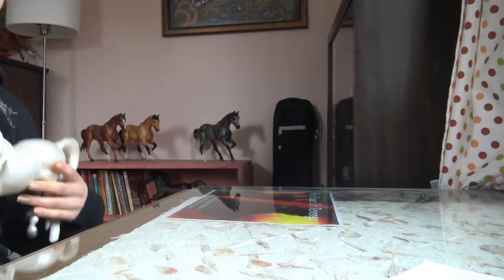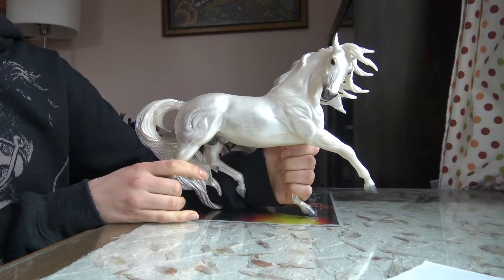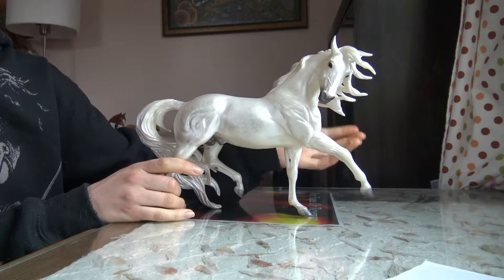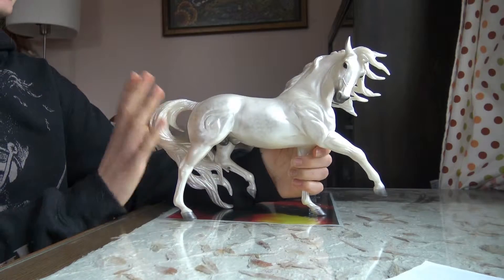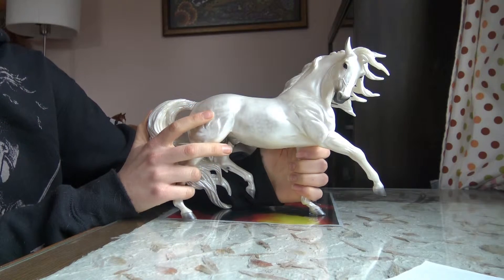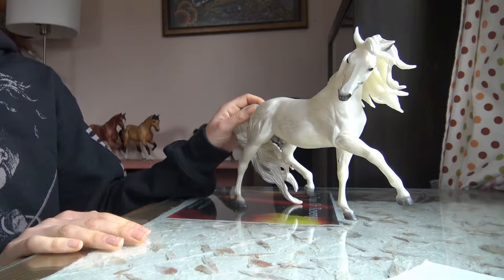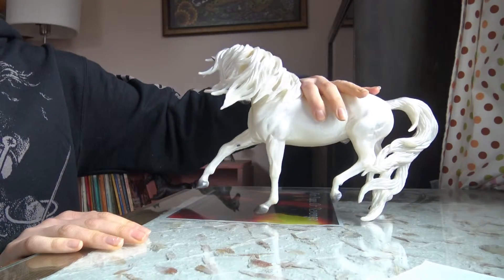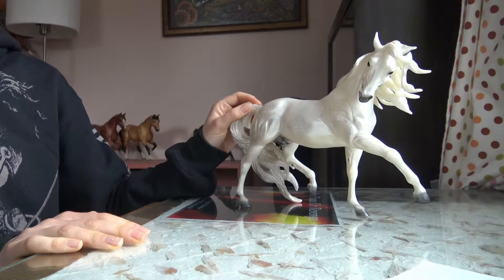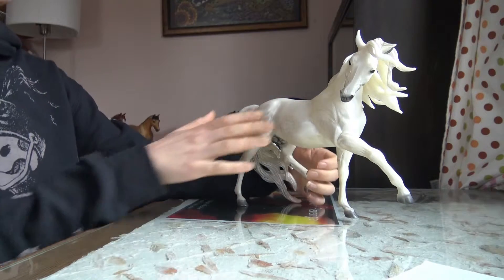My number five horse is Matt McLaughlin's Pecos. He is the Breyerfest 2011 Celebration horse. I did not go to Breyerfest — I have never gone to Breyerfest — but I got him secondhand on eBay, new in box, so that was pretty cool. I really like his coloring, which is probably what drew me to him in the first place.